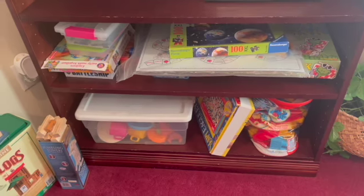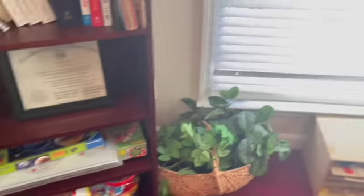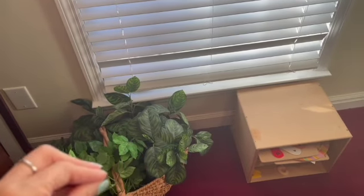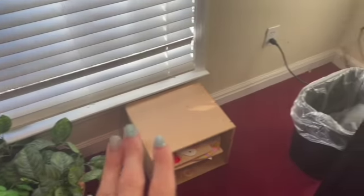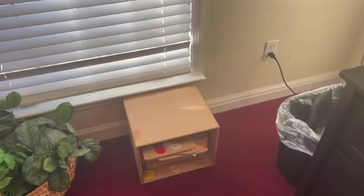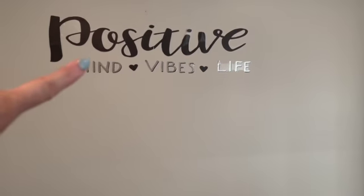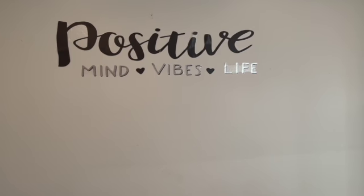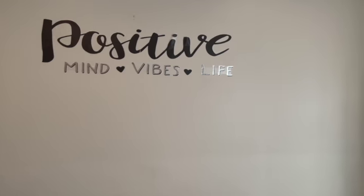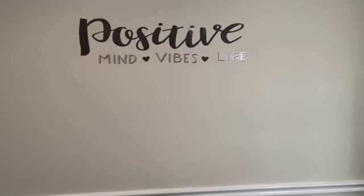Down here I have some little toys for the kids — a couple of games and stuff like that. I want to get rid of this but I'm not really sure where to put it. And right here I have another little game, a little puzzle-type thing for the kids. And this sign I got from Big Lots as well — it says 'positive,' positive vibes, positive — it's a little tricky but whatever.